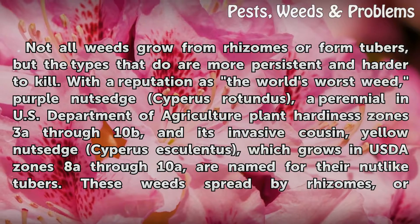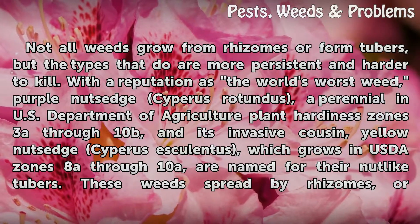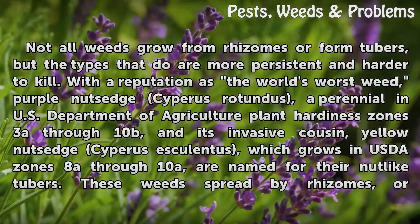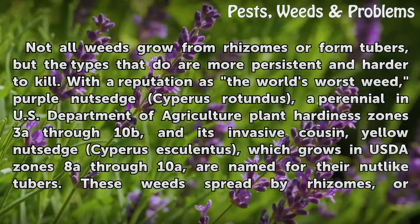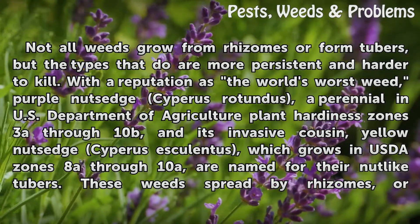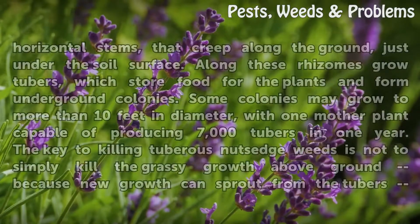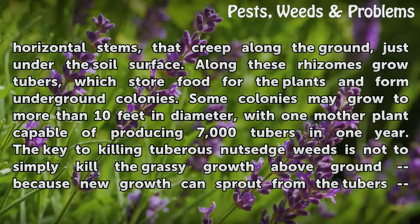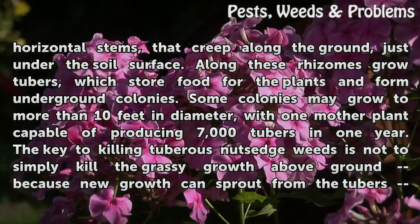Not all weeds grow from rhizomes or form tubers, but the types that do are more persistent and harder to kill. With a reputation as the world's worst weed, Purple Nutsedge (Cyperus rotundus), a perennial in USDA plant hardiness zones 3a through 10b, and its invasive cousin Yellow Nutsedge (Cyperus esculentus), which grows in USDA zones 8a through 10a, are named for their nut-like tubers. These weeds spread by rhizomes, or horizontal stems, that creep along the ground just under the soil surface, and along these rhizomes grow tubers, which store food for the plants and form underground colonies.